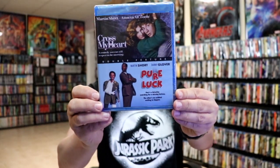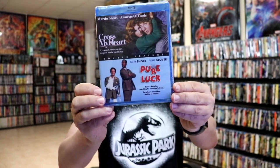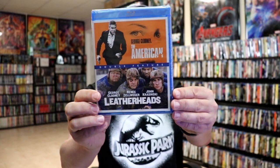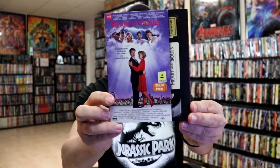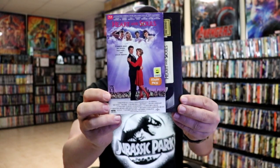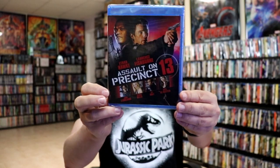Then we got some Mill Creek releases: we have the Martin Short two-film collection with Cross My Heart and Pure Luck, and the George Clooney two-film collection with The American and Leatherheads. We got some nice retro VHS slips for King Ralph and Heart and Souls — Heart and Souls is a really good film; if you've never seen it, definitely check that one out. And then we got a re-release for Assault on Precinct 13.